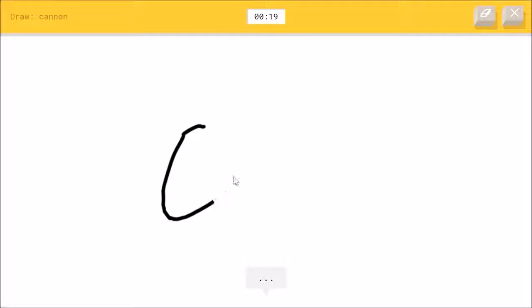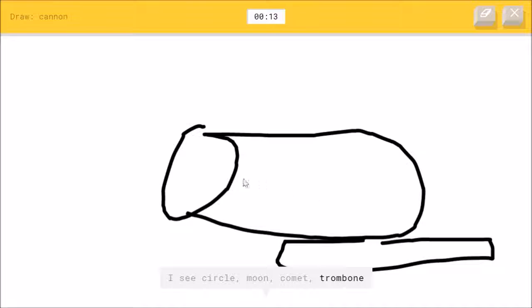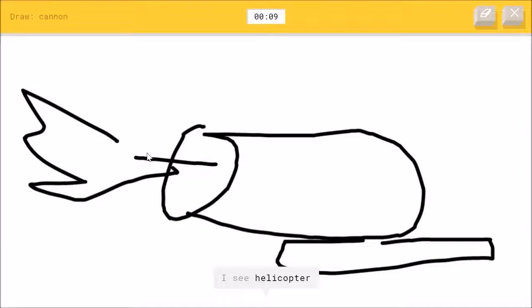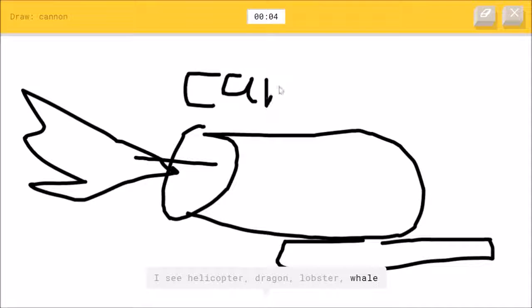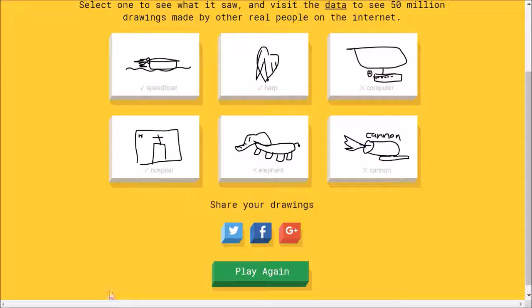A cannon, okay. I see circle, or moon, or comet, or trombone. I see helicopter — this is not a helicopter — or dragon, or lobster, or whale. I see garden hose. It's a cannon. Sorry, I couldn't guess it. This guy's dumb — this guy is dumb.